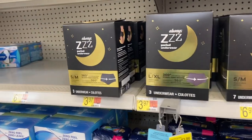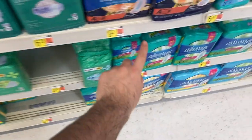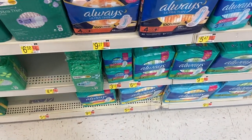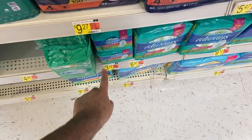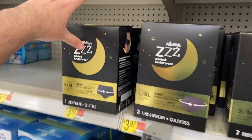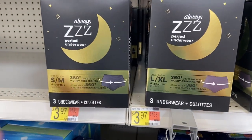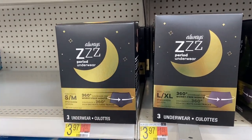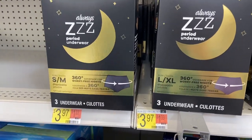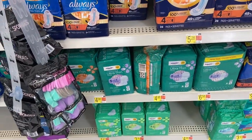A really good deal at Walmart counting for two rebates is the Always deal. I'm buying one Always underwear for $3.97 and one cheaper Always pads for $3.12. There's an ibotta rebate for two dollars back on any Always pads, three dollars back on any Always underwear, and a bonus dollar back if you redeem any two Always or Tampax offers. So the underwear and pads come to $1.09 and count as two rebates.